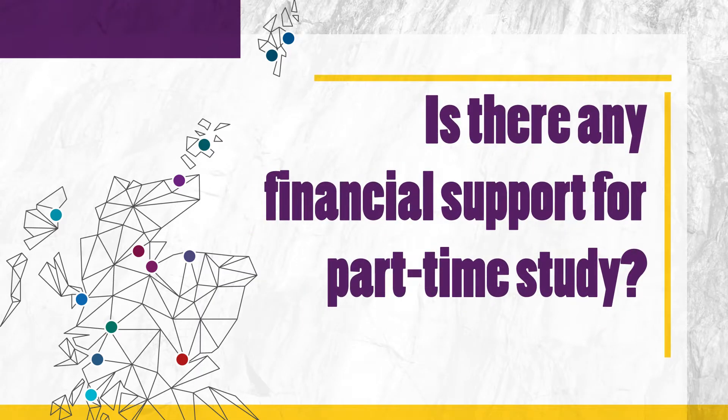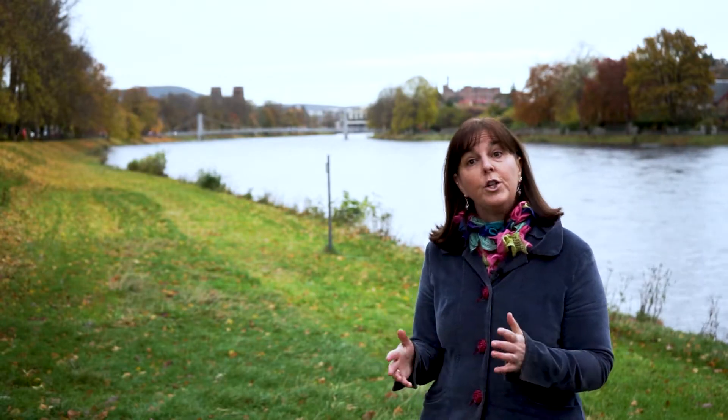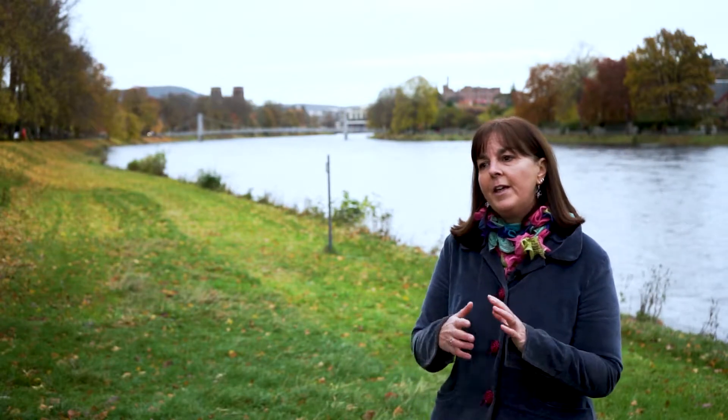If you earn less than £25,000 a year, SAAS — the Scottish Awards Agency — will actually cover your fees. If you do earn more than £25,000, it is possible to negotiate a payment plan, which allows you to spread the cost of your studies over a period of time rather than having to pay everything up front.